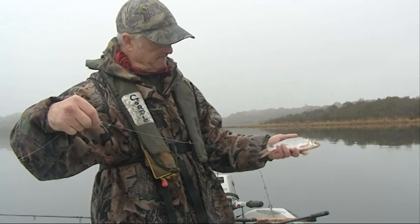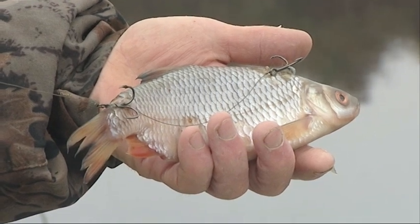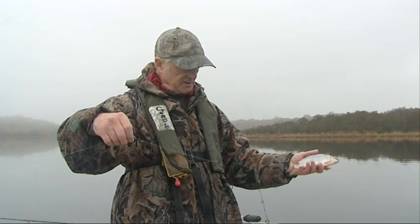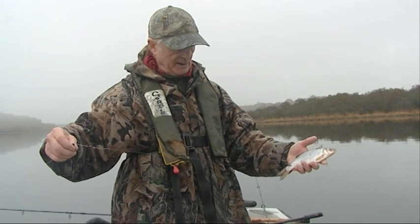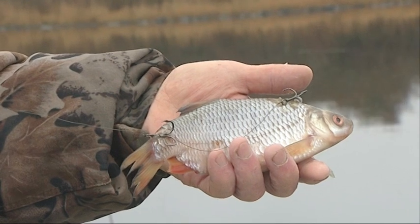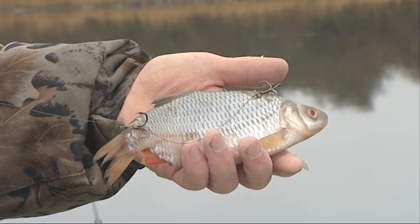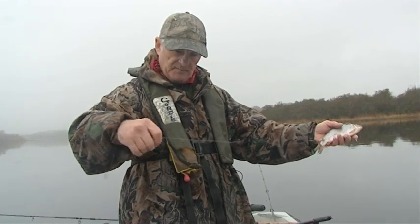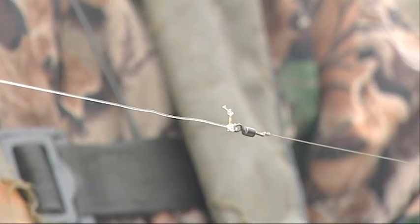For ledgering dead baits on any of these big loughs, this is my standard setup, which I use almost exclusively. It consists of an 18-inch, 30-40-50 pound stranded wire leader, with size 6, 4, and 2 hooks, four to four-and-a-half inches apart on the bait, and a swivel. Then, to give me the distance from my ledger link, I have a 9-10-12 inch stretch of fluorocarbon.